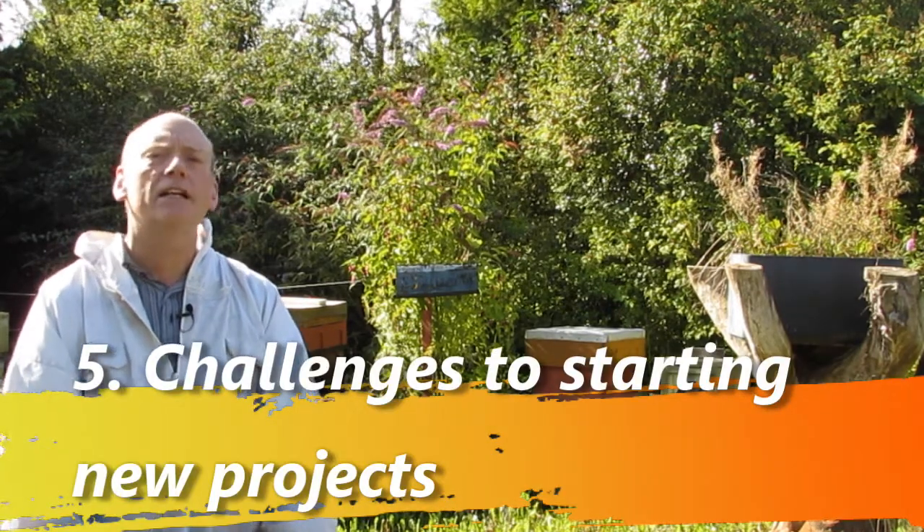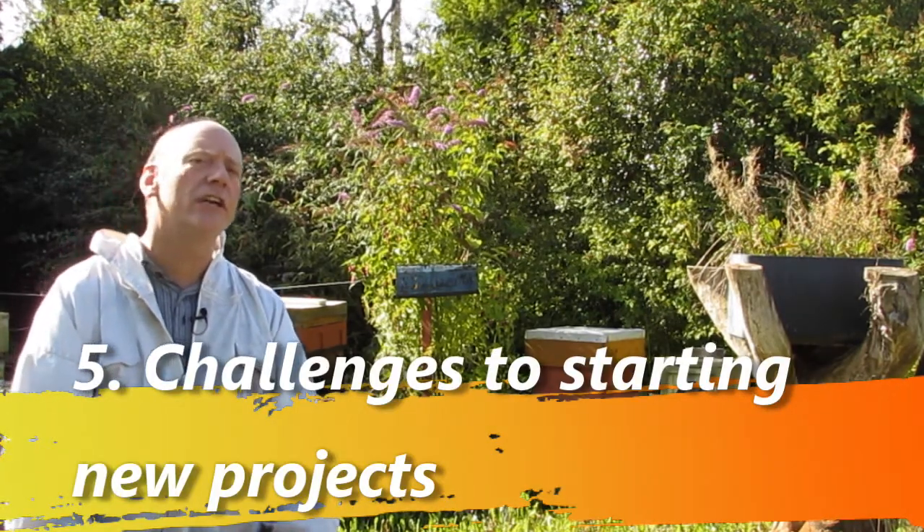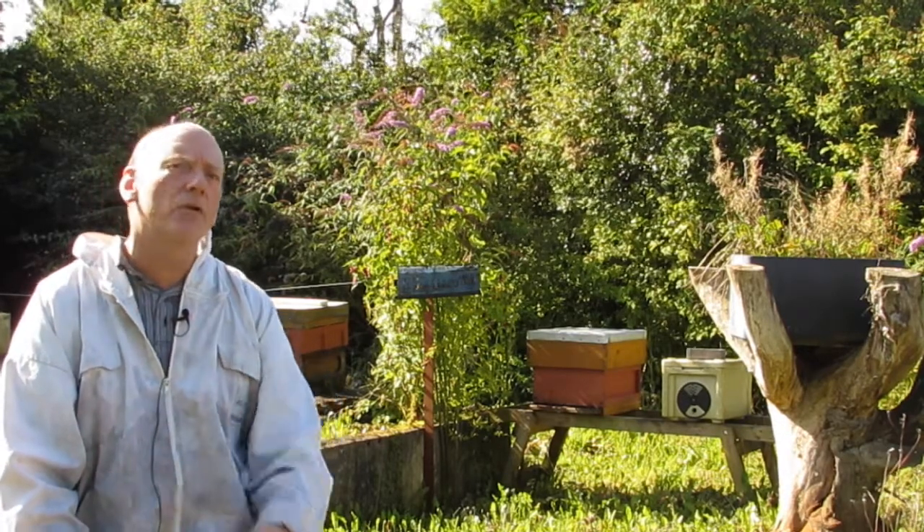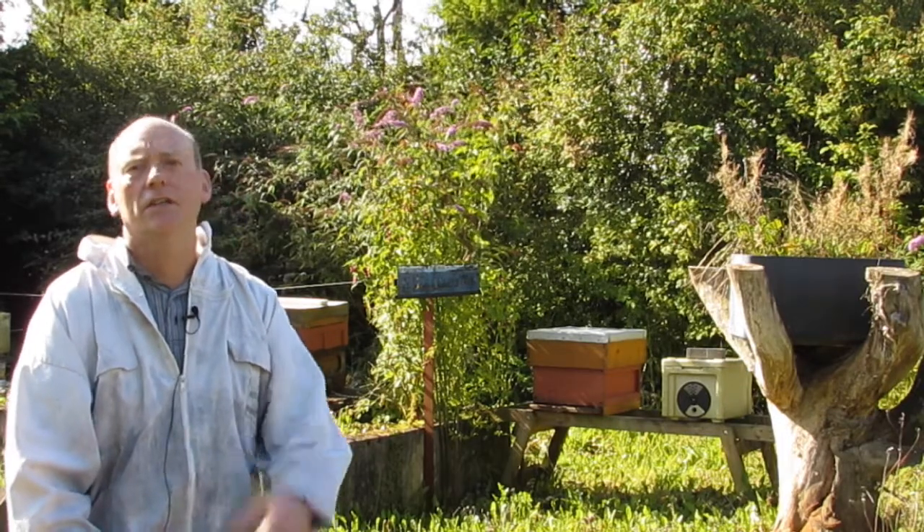Number five, we're going to learn about the general challenges in starting any new projects. I designed this course specifically for the non-beekeeper who wants to explore bees and beekeeping as a potentially new, environmentally enhancing and rewarding lifetime hobby or interest, or even potentially as a business enterprise.